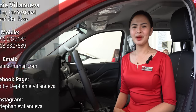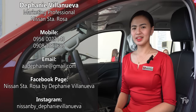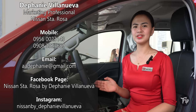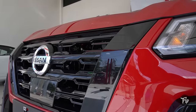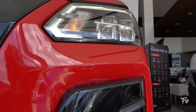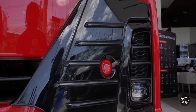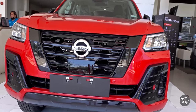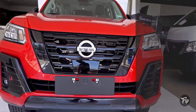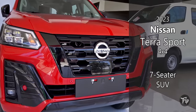Hi, Great Nissan Day! I'm Daphne Villanueva and welcome to Nissan Santa Rosa. I would like to introduce to you our all-new Nissan Sport. SUVs and crossovers are incredibly popular, so it is no surprise that vehicle manufacturers are flooding the market with them. In this episode, we're going to feature Nissan's premium offering to this segment. Hey everyone, Drip Auto here, and this is the 2023 Nissan Terra Sport 4WD.